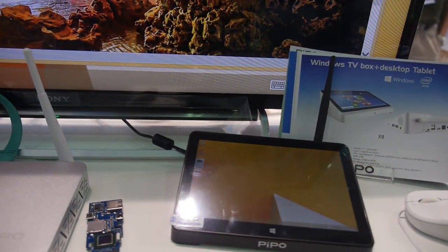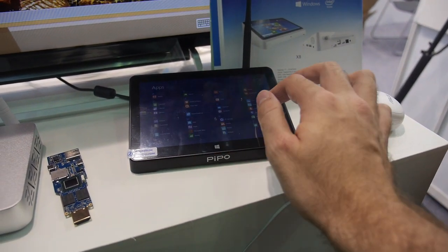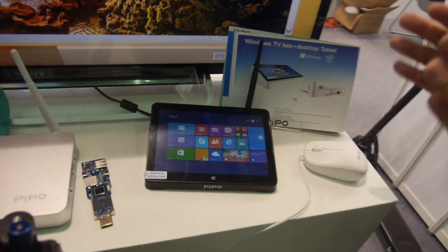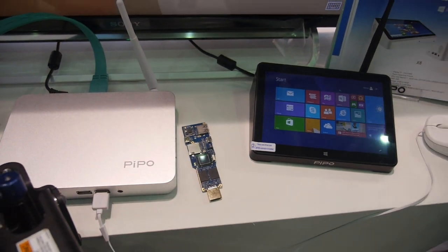This has a nice touch screen and it's very stable. Microsoft has already seen this product and said 'good job' — they approved it.